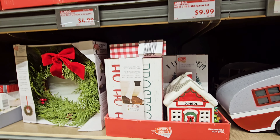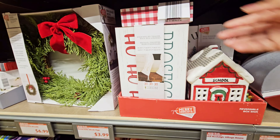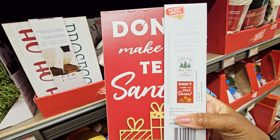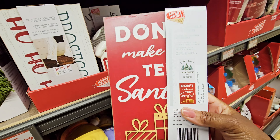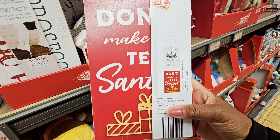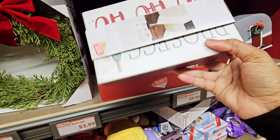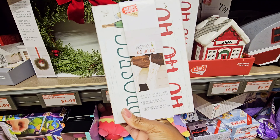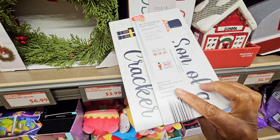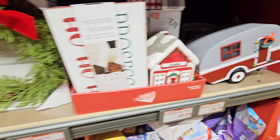They have those reversible signs too. I see something funny — this one says 'I like them real thick and sprucey' and 'Don't make me text Santa.' And then this one says 'Ho ho ho' and 'Son of a nutcracker.'